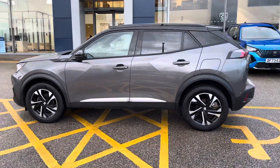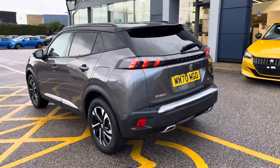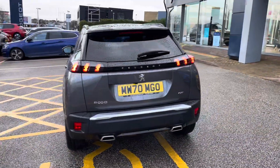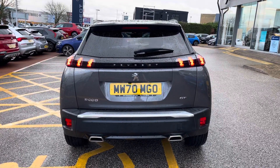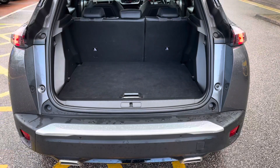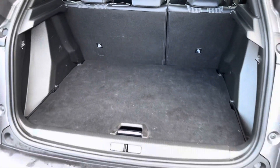Finished in Nimbus Grey, which was an optional extra of £575, it's nicely complemented by the diamond black roof and rear spoiler. The rear lights are full LED 3D in the signature 3-claw design. The 434-litre boot space is easy to access and has an adjustable boot floor.